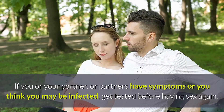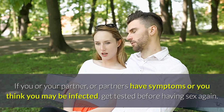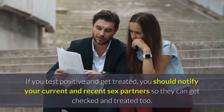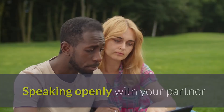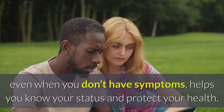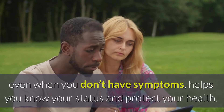If you or your partner, or partners, have symptoms or you think you may be infected, get tested before having sex again. If you test positive and get treated, you should notify your current and recent sex partners so they can get checked and treated too. Speaking openly with your partner or partners about sexual health and getting regularly tested, even when you don't have symptoms, helps you know your status and protect your health.